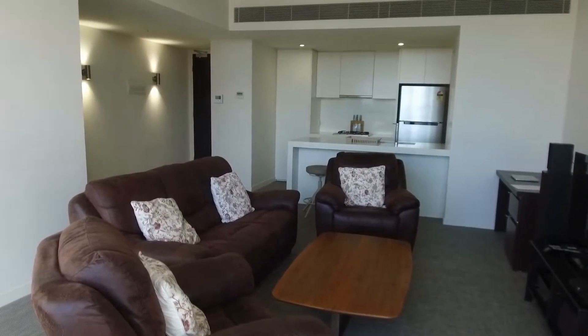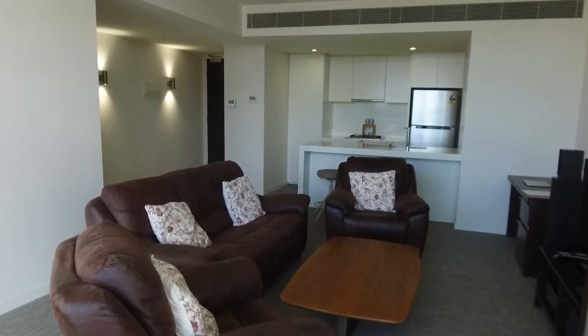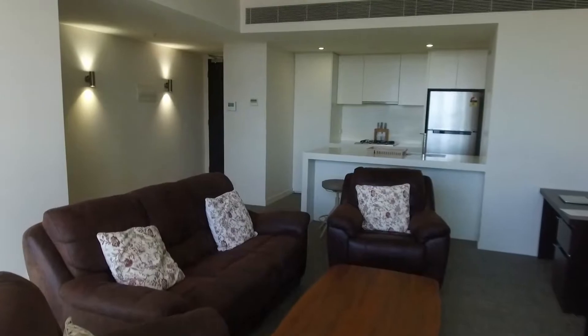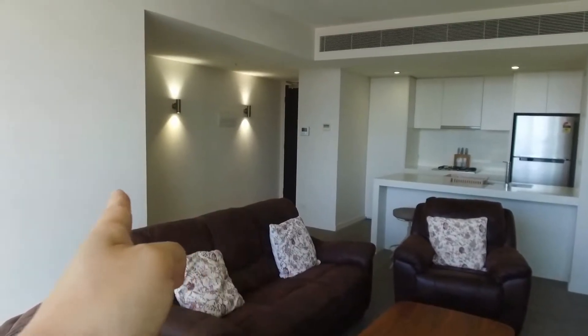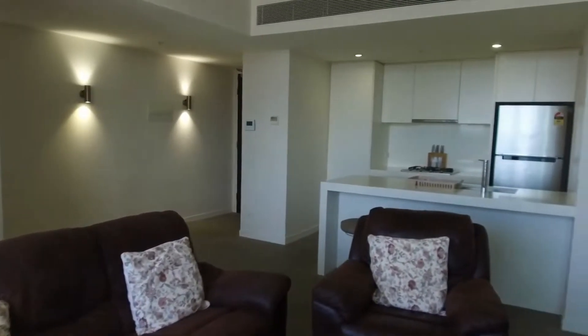Before we continue I wanted to point out the layout. I've got an extra-large living and dining area just ahead of me. Further ahead a full-size kitchen, and to the right of this the separate laundry. Over to the left you can see the entrance, and down the hallway we've got access to both bedrooms as well as a central bathroom.